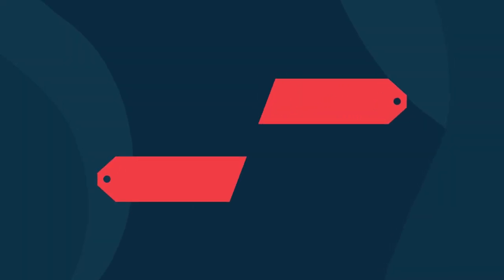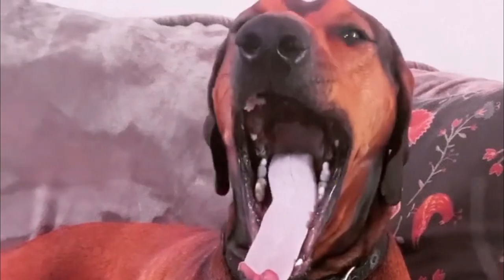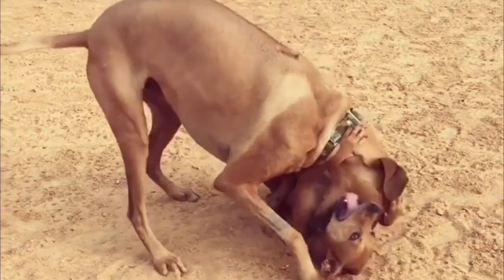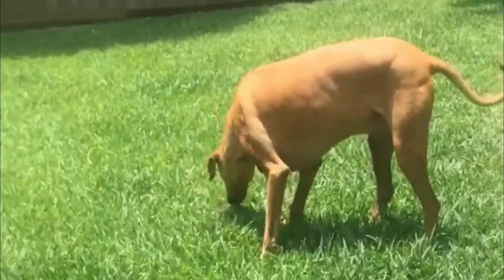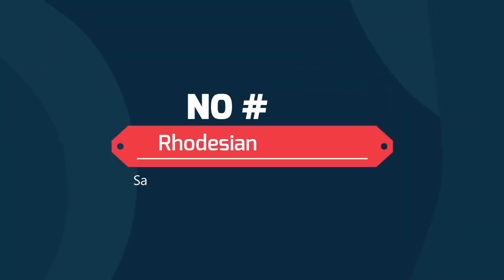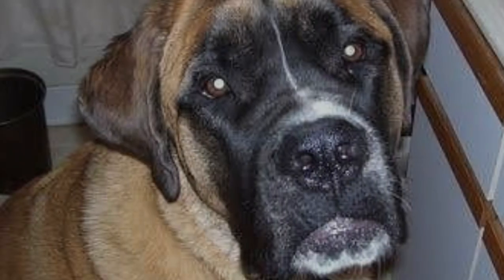Rhodesian Doberman: Doberman and Rhodesian Ridgeback. The Rhodesian Ridgeback Doberman mix is a mixed breed dog resulting from breeding the Rhodesian Ridgeback and the Doberman. This dog will maintain an imposing and impressive look, weighing between 60 and 100 pounds. This big dog needs to be placed in a large home, and his lifespan will vary between 10 to 12 years.